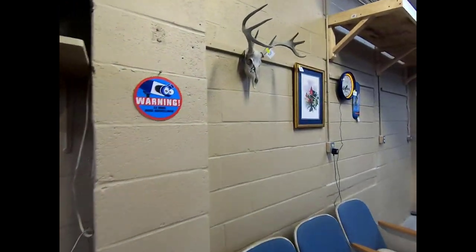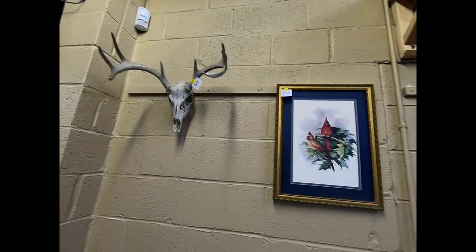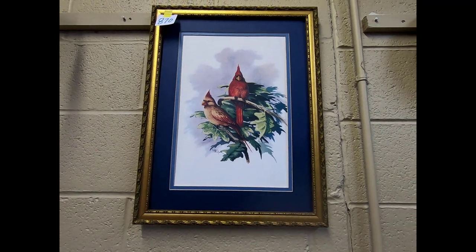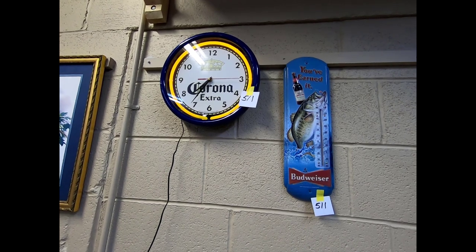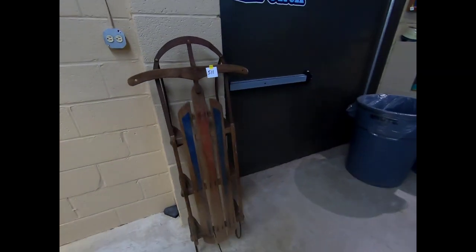We have a nice European mount, a cardinal framed print, a corona clock, and a Budweiser thermometer.